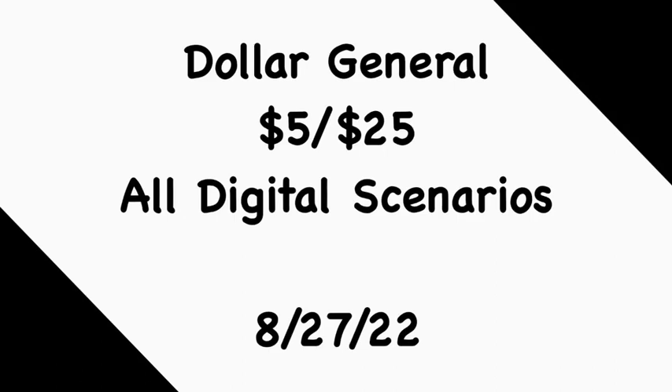Let me know which you prefer: a straight-up low out-of-pocket using a bunch of overage, or focusing on the essentials and paying just a little bit more. All of the breakdowns are under $10, which is still a huge savings for the things you need. Let me know in the comments which scenario you'll be doing this Saturday. If you like these deals and want to duplicate them, feel free to do so. Make sure you like, comment, share, and subscribe — thank you guys for watching and I'll catch you in the next one.